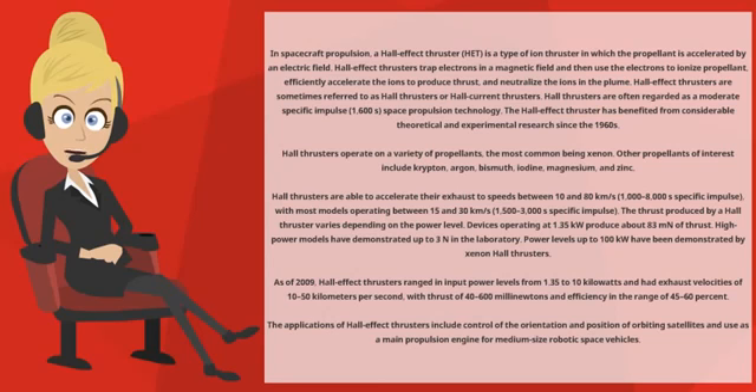As of 2009, Hall Effect Thrusters ranged in input power levels from 1.35 to 10 kW and had exhaust velocities of 10–50 kilometers per second, with thrust of 40–600 mN and efficiency in the range of 45–60%. The applications of Hall Effect Thrusters include control of the orientation and position of orbiting satellites and use as a main propulsion engine for medium-sized robotic space vehicles.